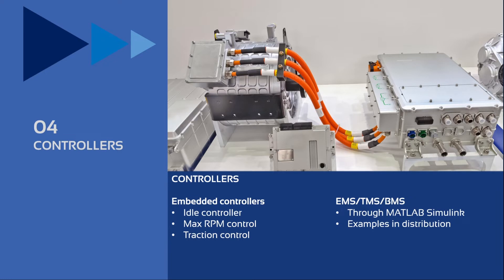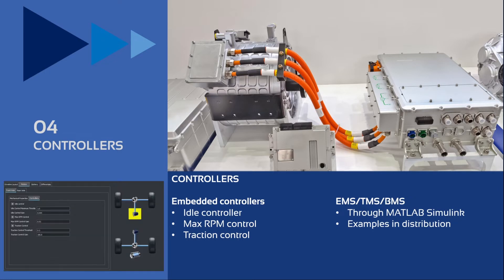For the driveline control system, VI-Car Real-Time supports specific embedded controllers for basic tasks like idle control, maximum RPM control, and traction control — separate for each instance of electric motor in the vehicle. For more specific controllers like energy management, torque management, and battery management systems, it is possible to integrate and extend the model through external implementation of mathematical models. For example, the interface with MATLAB Simulink provides the capability of accessing any subsystem or control system in the vehicle, and some distribution examples come with the VI-Car Real-Time installation.